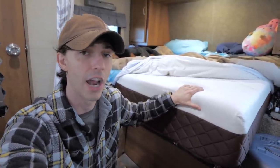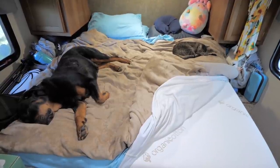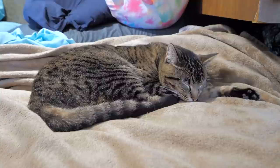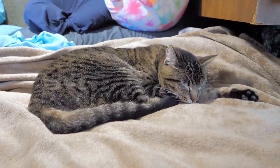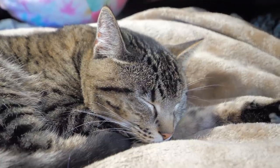This mattress is very comfortable. Even our pets love it — they sleep on our bed constantly. If we're not in our bed, Sweetie and the cats are on it too, and they sleep so soundly, just like we do.